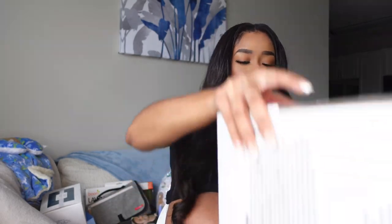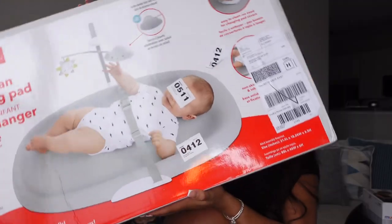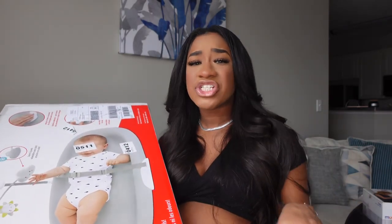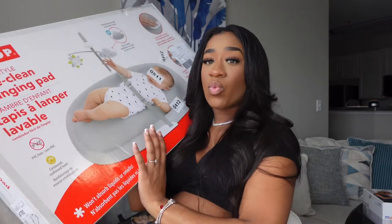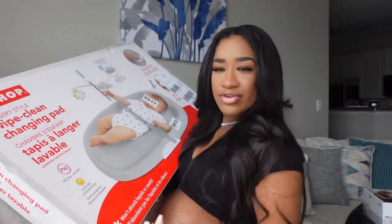We also got this Skip Hop wipe-clean changing pad. I've heard a lot about this, and it's very efficient because instead of having a cloth changing pad that you have to wash, you can easily just wipe this one clean — it is called the wipe-clean changing pad for a reason!